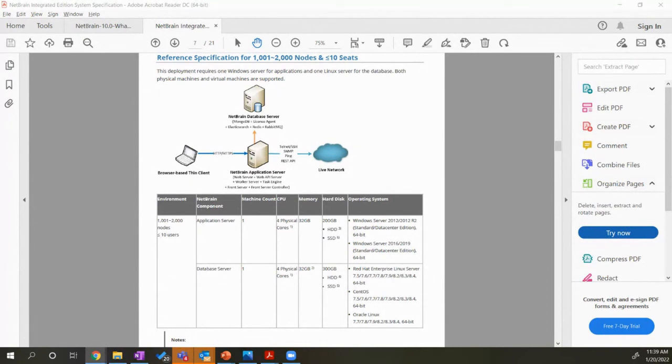Last question: does every node discovered by NetBrain require a license? Everything with an IP address — switches, routers, load balancers, firewalls, access points — requires a node license. For ACI, we go by the port: for example, four leaf switches at 48 ports each — that's how licensing works there. CPU licensing applies only when you're discovering an ESXi environment — we care about how many physical CPUs you have, not virtual servers or VMs.